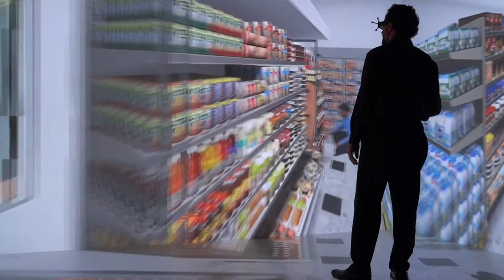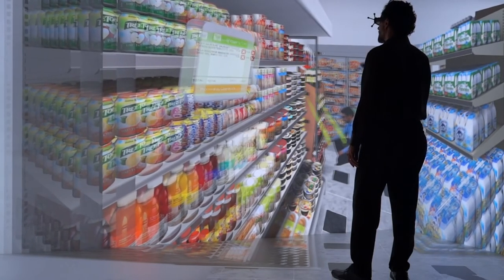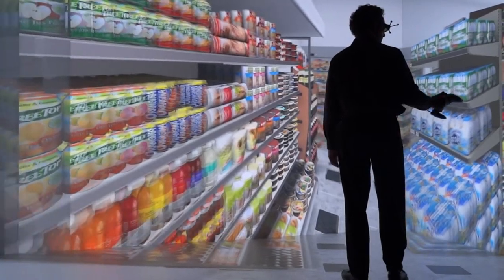When you pick an object up, you can use the joystick to rotate it sideways or flip it end over end. When you hold it up to the shopping cart icon, it gives you SKU and packaging information as well as pricing information.